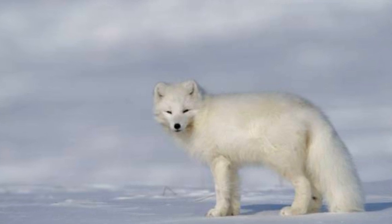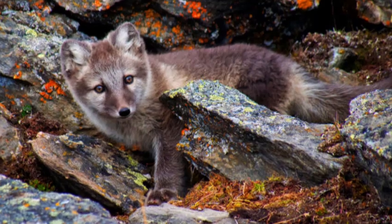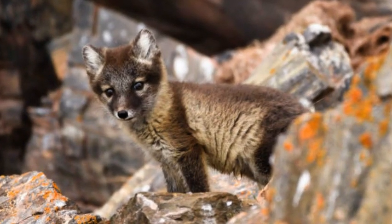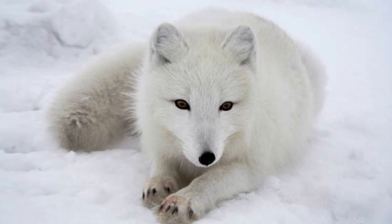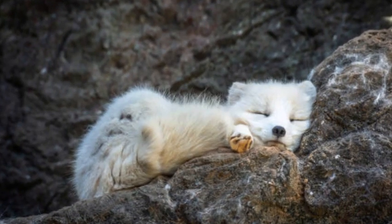The Arctic fox, Vulpes lagopus, is a small but hardy and fascinating member of the Canidae family, inhabiting the Arctic regions of North America, Europe, and Asia. Also known as the polar fox or snow fox, this resilient creature is well adapted to survive in one of the harshest environments on Earth.